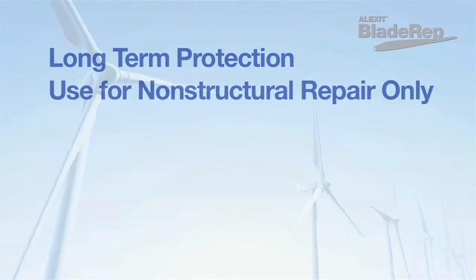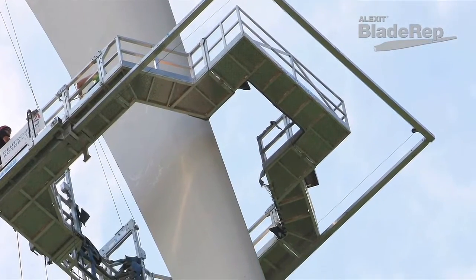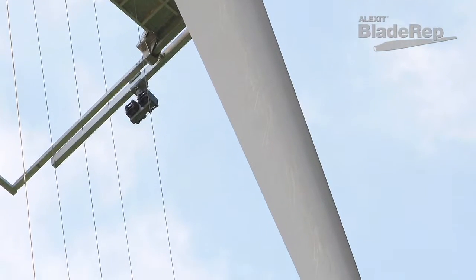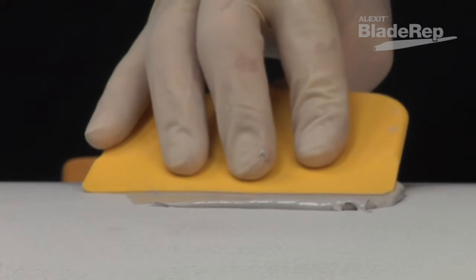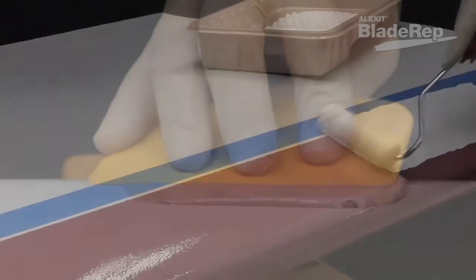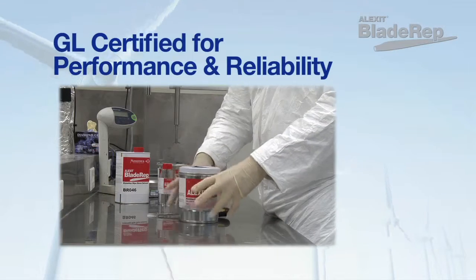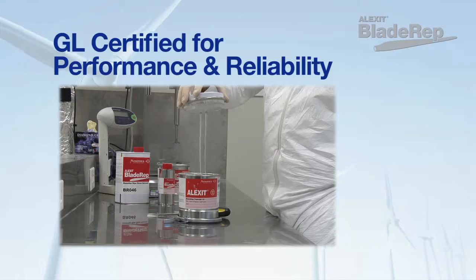Alexit Blade Wrap coatings are two-component polyurethane-based products designed for long-term protection of blades exposed to extreme environmental conditions. Blade Wrap products are designed for non-structural applications throughout all regions of the world and are GL certified for performance and reliability.